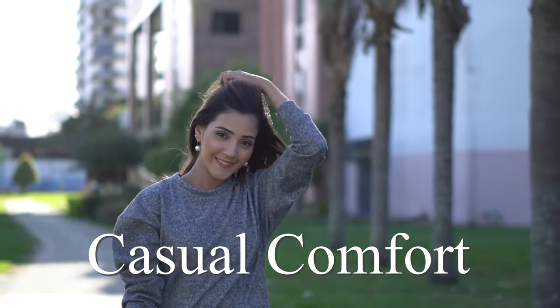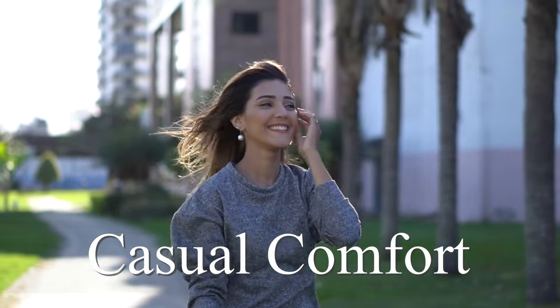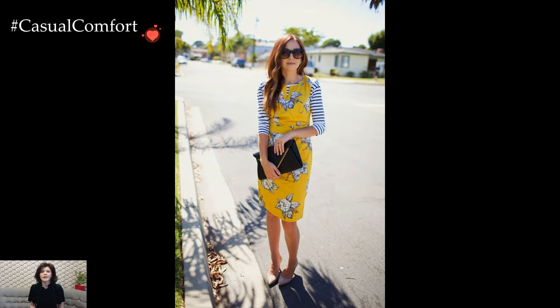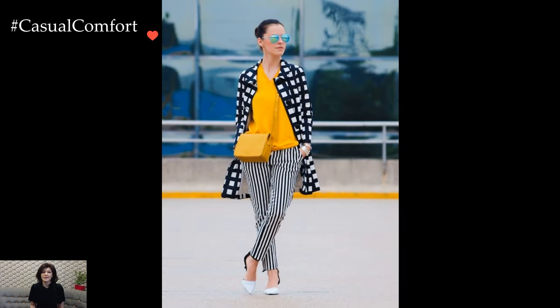Welcome to the Casual Comfort channel, where you will learn a lot of interesting and useful things for yourself. Before watching, don't forget to subscribe so you don't miss daily issues about fashion and outfits.